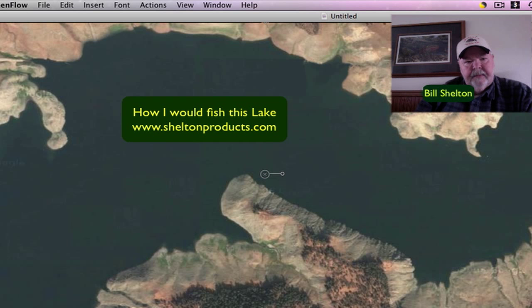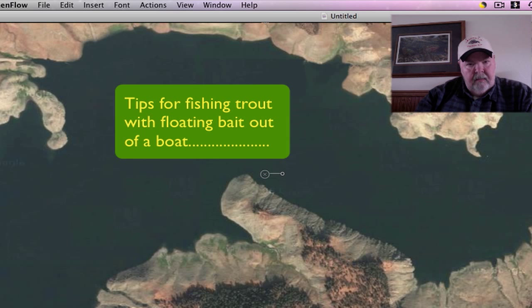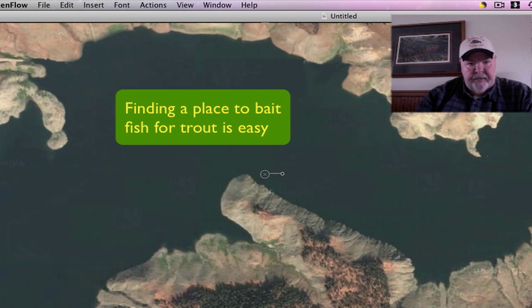Good morning, this is Bill Shelton, and this is just a general demonstration. If I were to fish this lake, what would be the three points as shown here that I would try first?